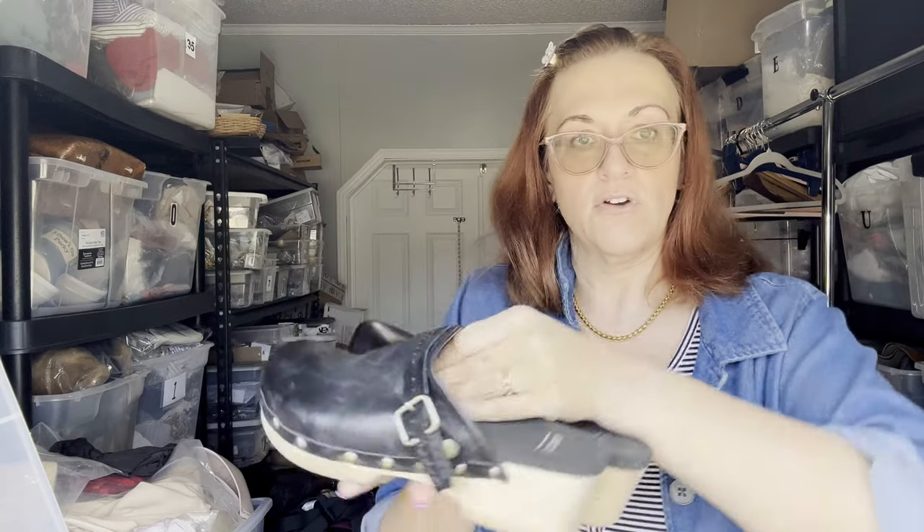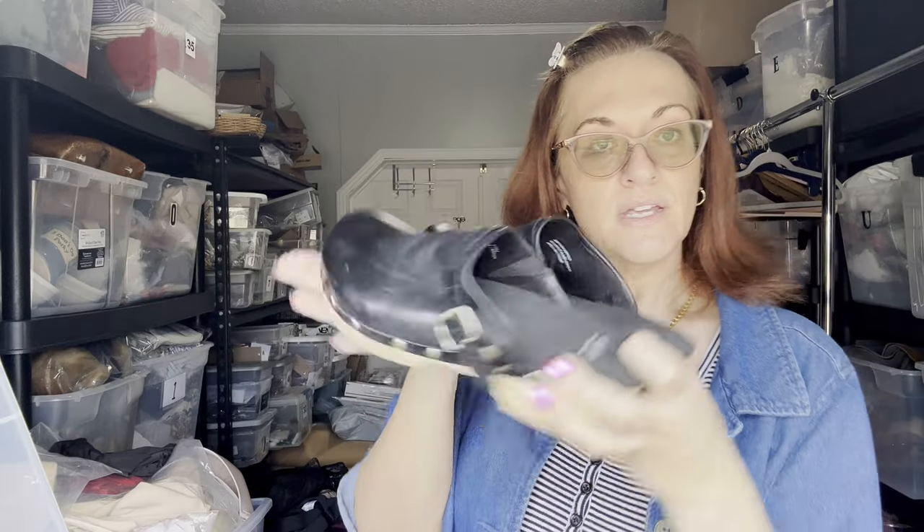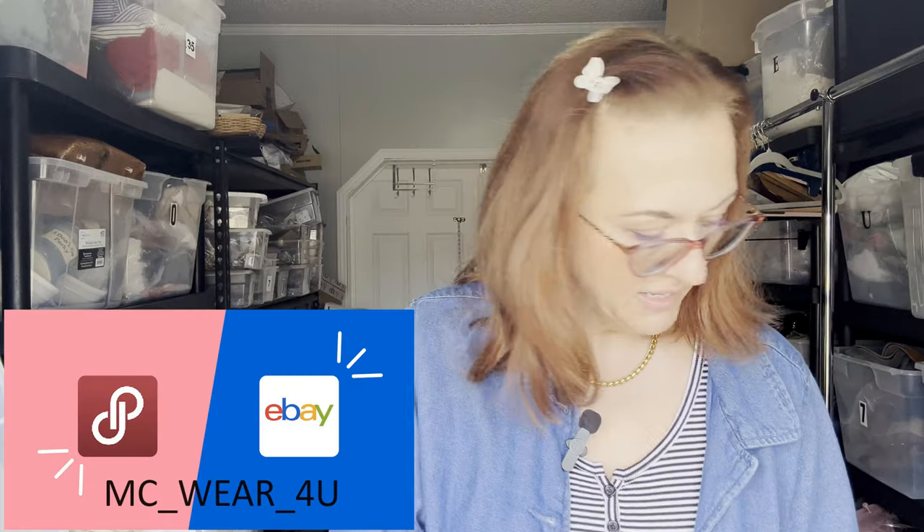I also have a pair of Earth clogs. I pick these up a lot even if they're not in like-new condition because they always sell — they retail for a lot of money. These are black leather clogs by Earth. I haven't polished them yet but I use Doc Martens leather cleaner to polish all my leather jackets and shoes so buyers receive them fresh. These are a size 8.5.